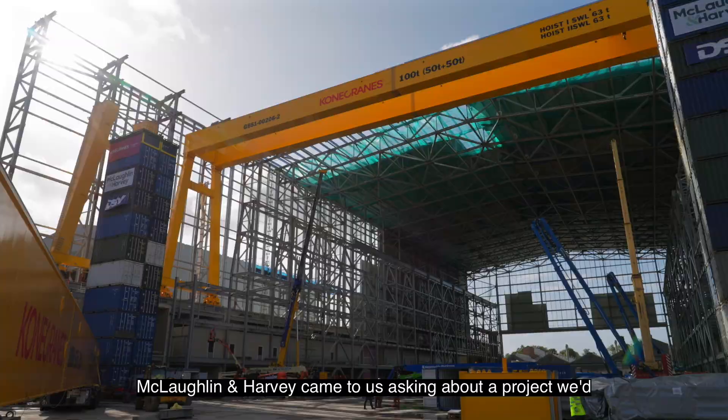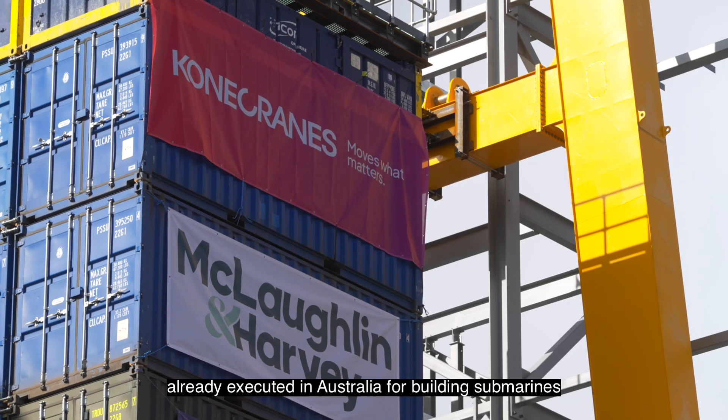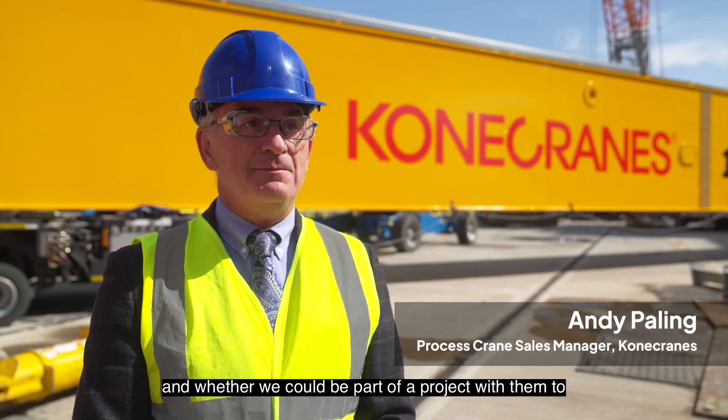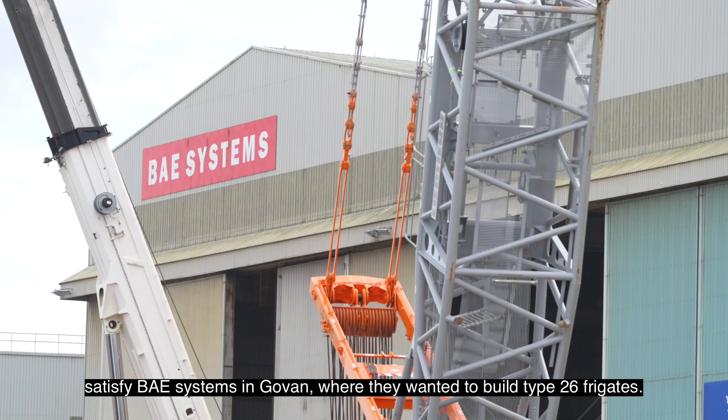Coughlin Harvey came to us asking about a project we'd already executed in Australia for building submarines, and whether we could be part of a project with them to satisfy BAA Systems in Govan, where they wanted to build Type 26 frigates.